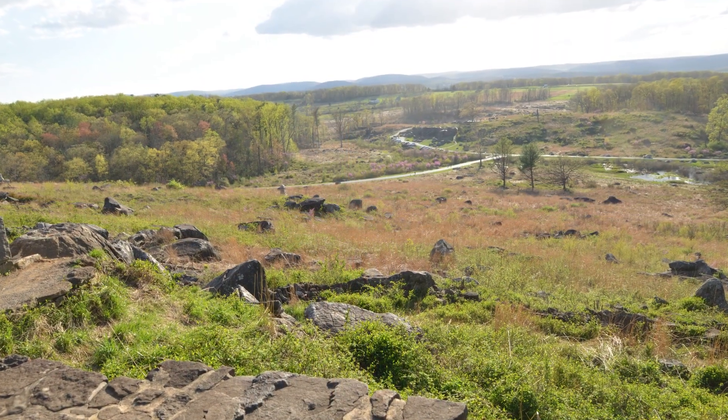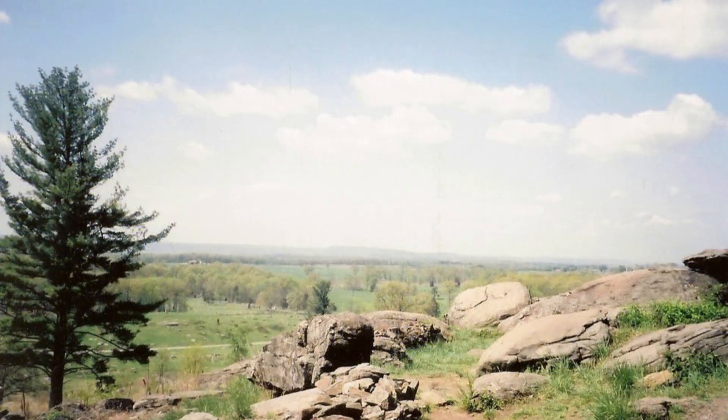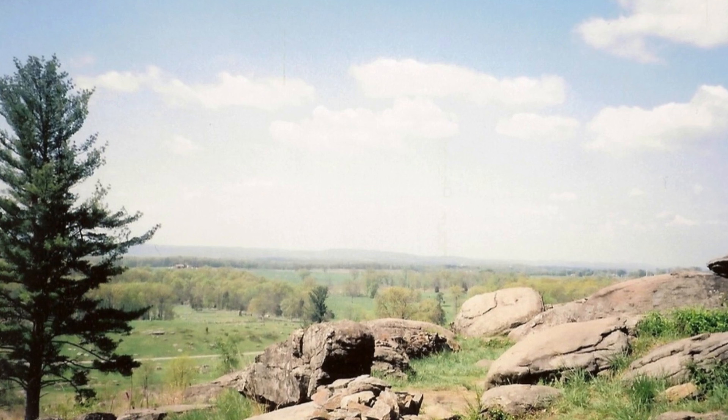That's our list of the 20 must-see sites at the Gettysburg battlefield. We hope you have an informative and memorable trip. Don't forget to subscribe to our channel for more historical insights.